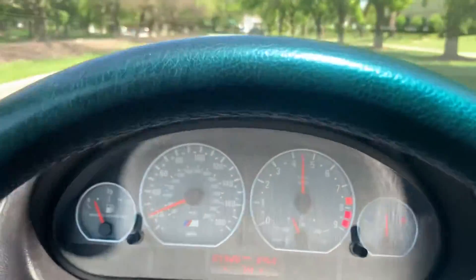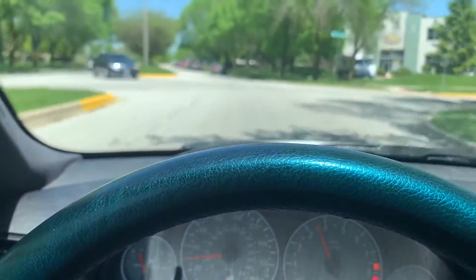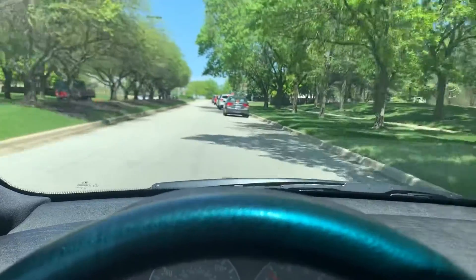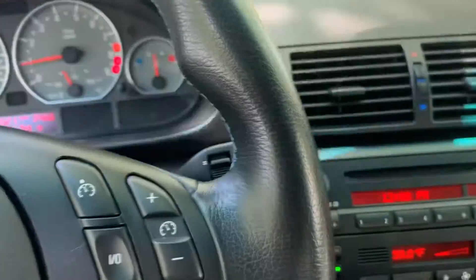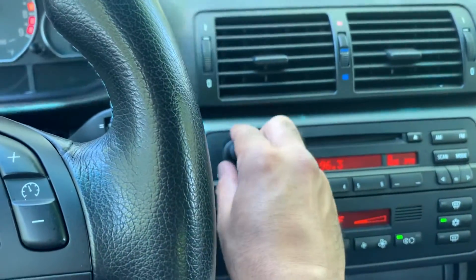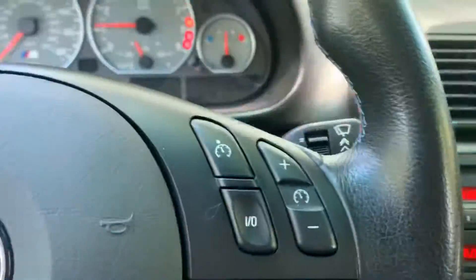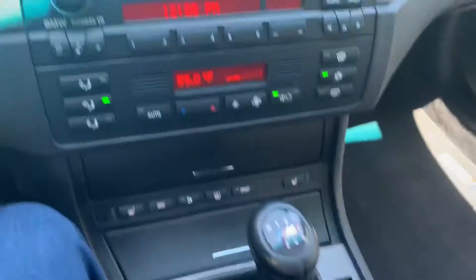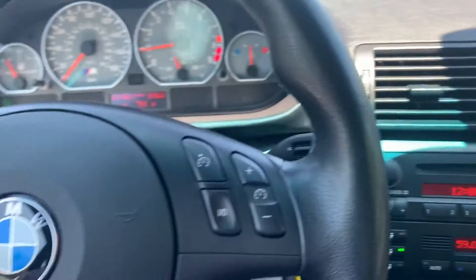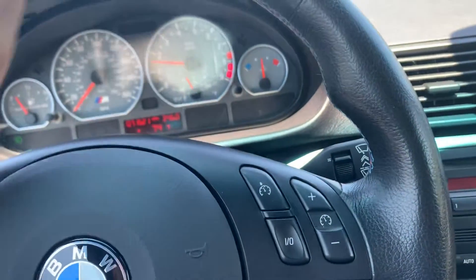The air conditioning is functioning just great — nice and cool in the car. The car was sitting in our warehouse overnight, so it's nice and cool in here. The radio works great, all the lights light up, and all the steering wheel functions work including cruise control.